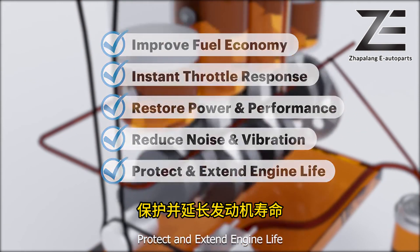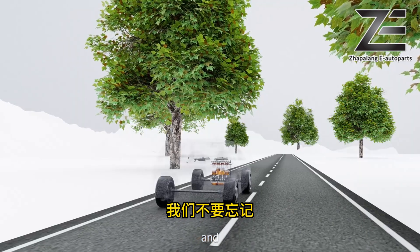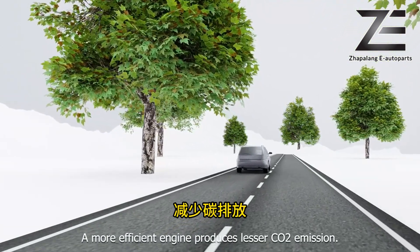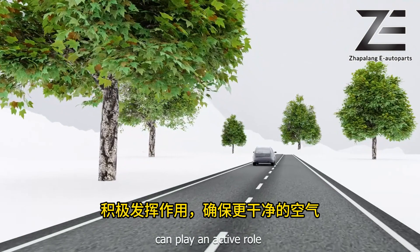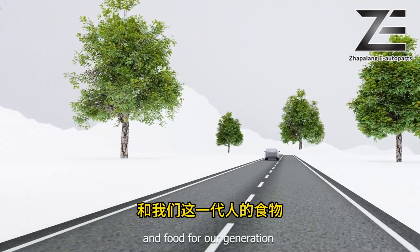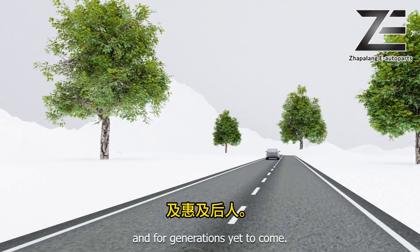Nami Tech also protects and extends engine life. And let's not forget — a more efficient engine produces less carbon emission. You too can play an active role to help ensure cleaner air, water, and food for our generation and for generations yet to come.